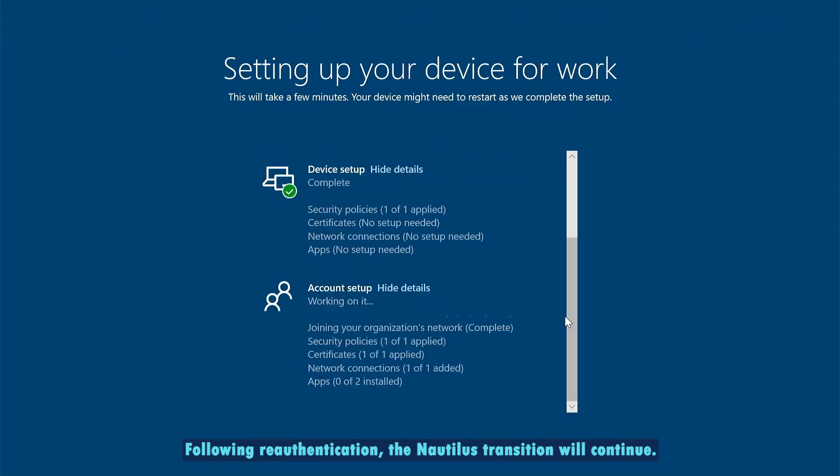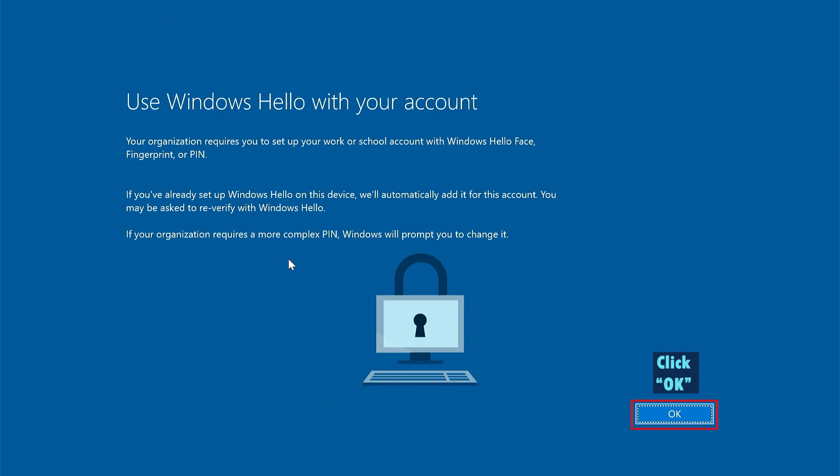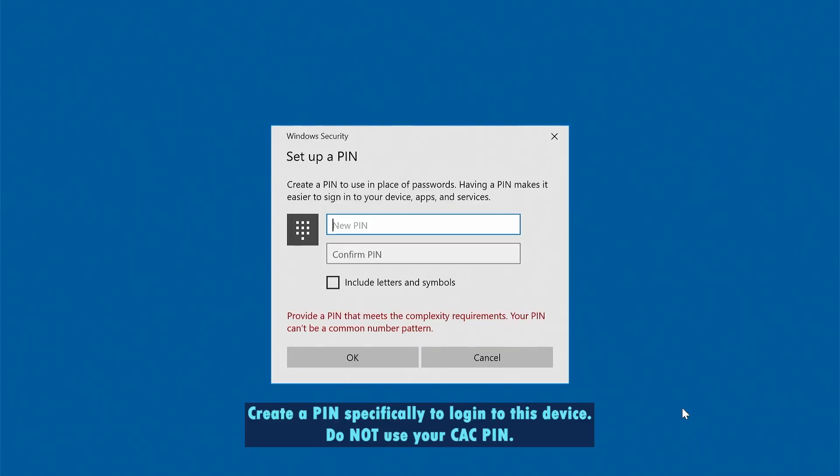Following re-authentication, the Nautilus transition will continue. Click OK. Create a PIN specifically to log into this device. Do not use your CAC PIN. Click OK to save.